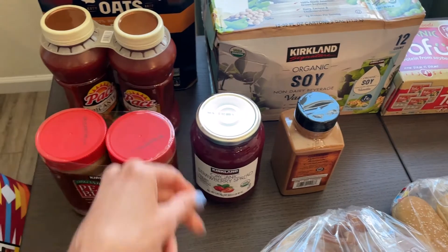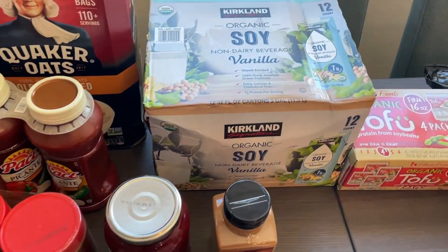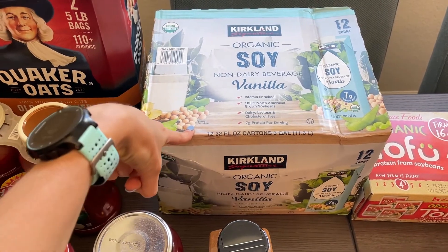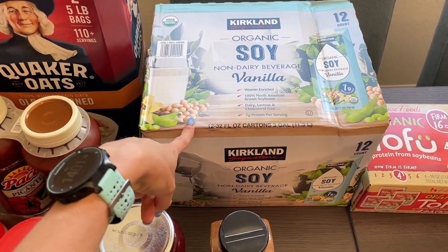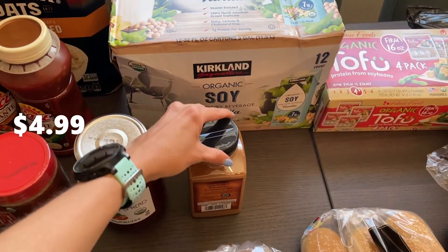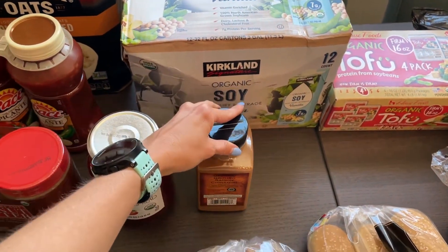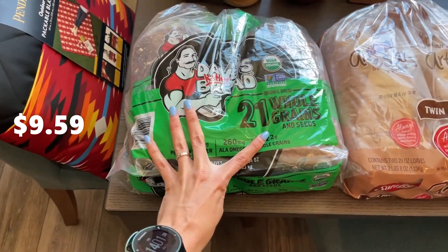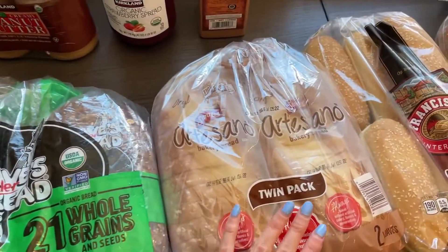We pretty much buy the salsa, peanut butter, and jelly every single month. We've also got our big thing of vanilla soy milk — this was actually the last one. I wanted to grab two of them because we've been going through them, but this was the last beat-up one they had. And then we're just running low on some cinnamon.